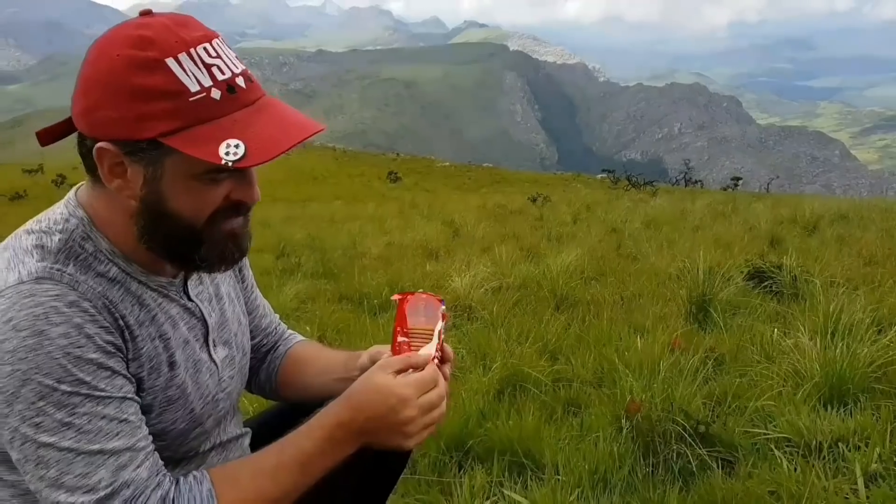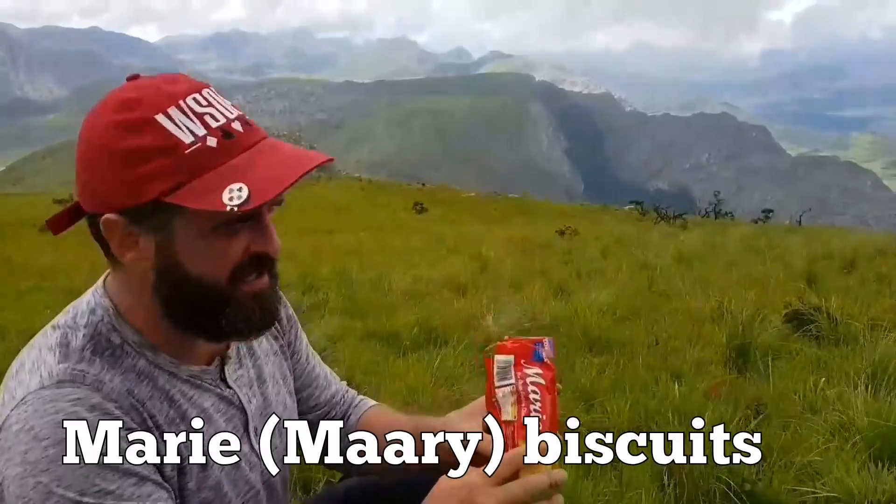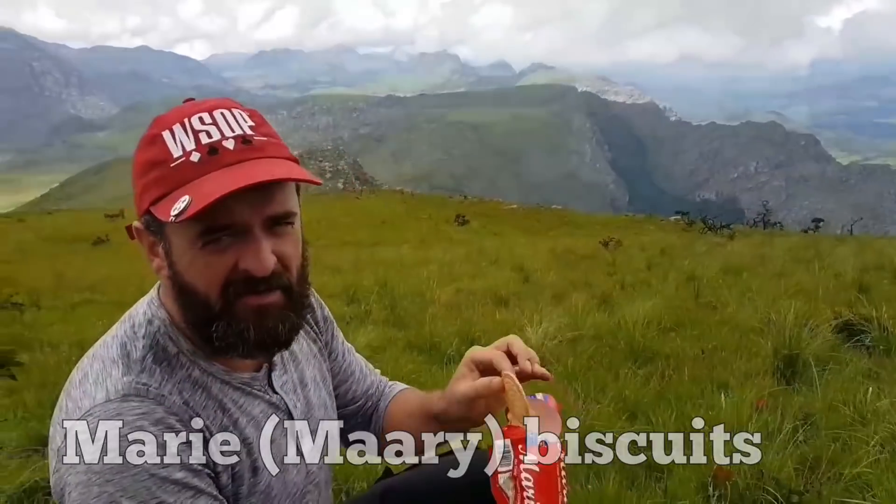Hallelujah! I am devouring these — I will eat this whole packet of Marie biscuits, which I've got to say are the nicest biscuits I've ever had in my whole life. Maybe because I'm so hungry. Just biscuits and water, that's all I am. I'm going to fill myself with energy so I can make the other scent, baby.